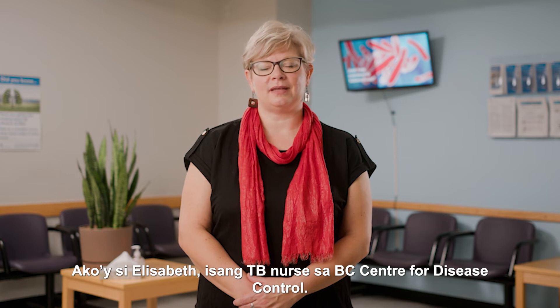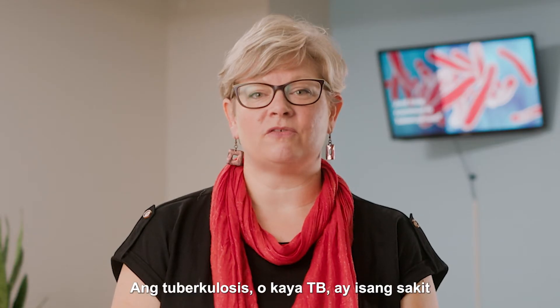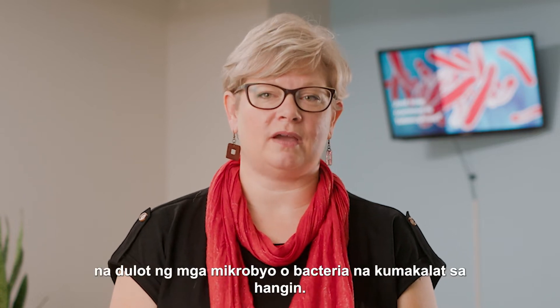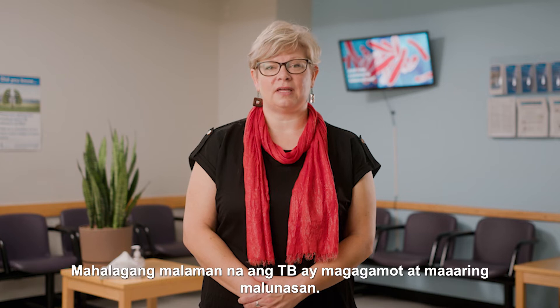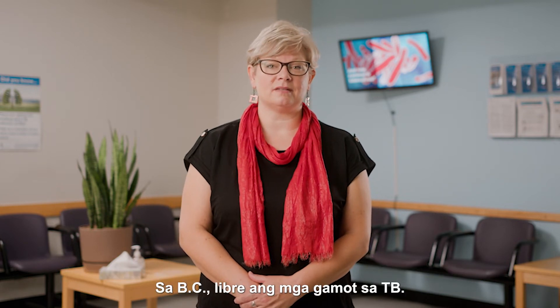I'm Elizabeth, a TB nurse at the BC Center for Disease Control. Tuberculosis, or TB for short, is a disease caused by germs or bacteria that spread through the air. It's important to know that TB is treatable and curable. In BC, TB medicines are free.